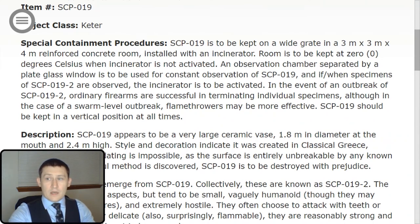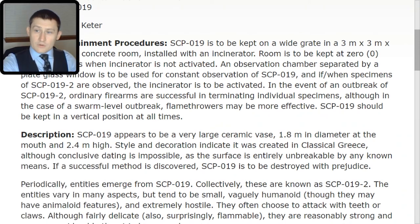SCP-019 should be kept in a vertical position at all times. SCP-019 appears to be a very large ceramic vase, 1.8 meters in diameter at the mouth and 2.4 meters high. Style and decoration indicate it was created in classical Greece, although conclusive dating is impossible as the surface is entirely unbreakable by any known means. If a successful method is discovered, SCP-019 is to be destroyed with prejudice.